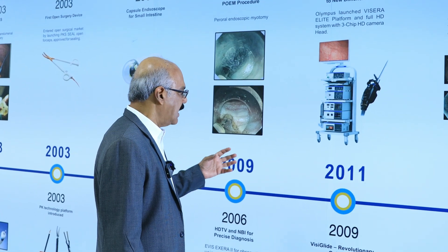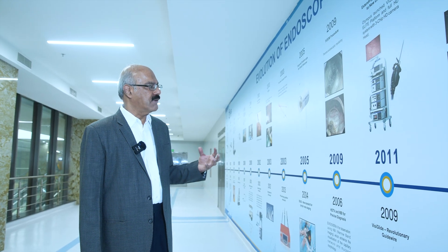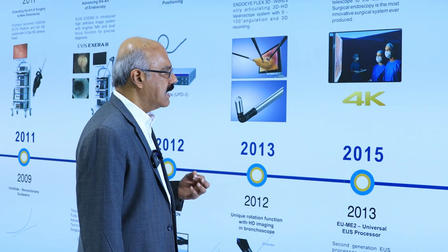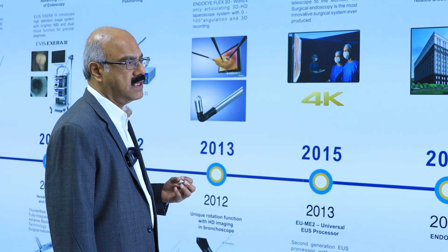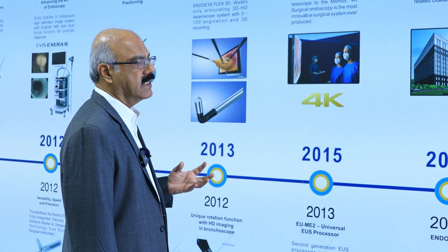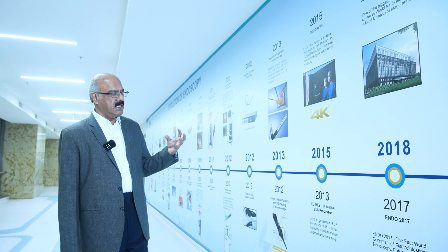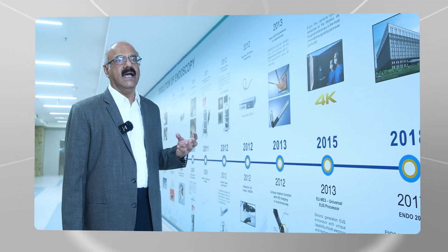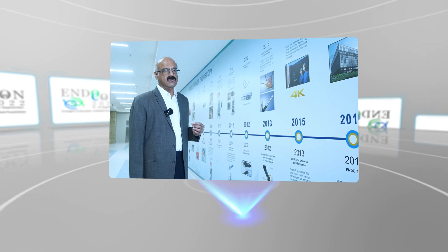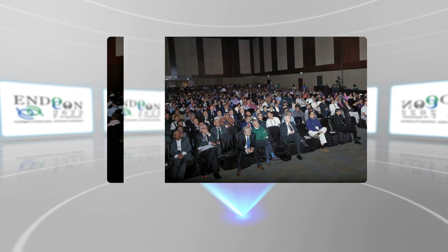In 2009, several new advances started getting introduced — revolutionary guide wires and so on — and as these developments occurred, we had a better ability to demonstrate and showcase what was happening in endoscopy, and endoscopy workshops became very popular. In 2017 we did the first World Congress of Endoscopy in Hyderabad, attended by over 5,000 delegates, where we could spectacularly show various endoscopic lesions being diagnosed and treated at the same time.